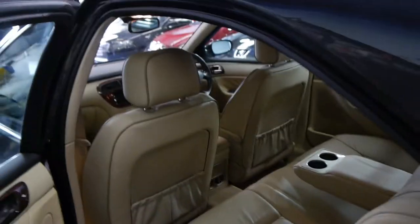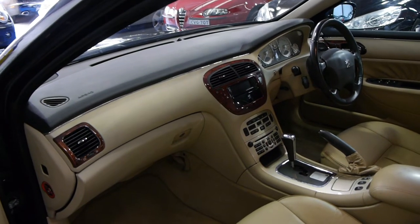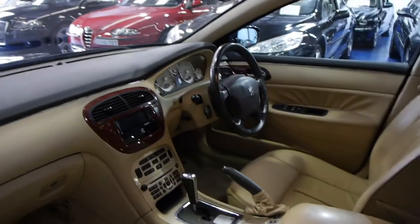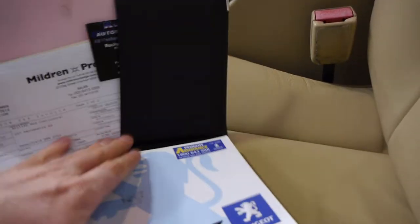We don't see a lot of these. So if you're looking for a reliable, safe, luxury car from 2005 onwards and you don't want to spend a lot of money, you really can't go past one of these. Let me show you the service history — here's the logbook. Just look at that. Unbelievable.